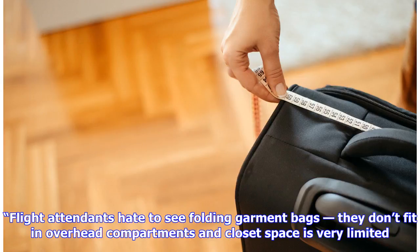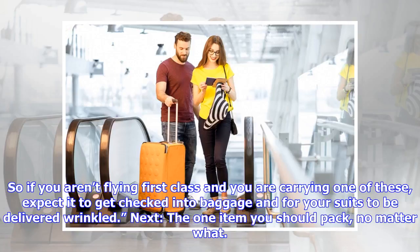Flight attendants hate to see folding garment bags — they don't fit in overhead compartments and closet space is very limited. So if you aren't flying first class and you're carrying one of these, expect it to get checked in to baggage and for your suits to be delivered wrinkled.